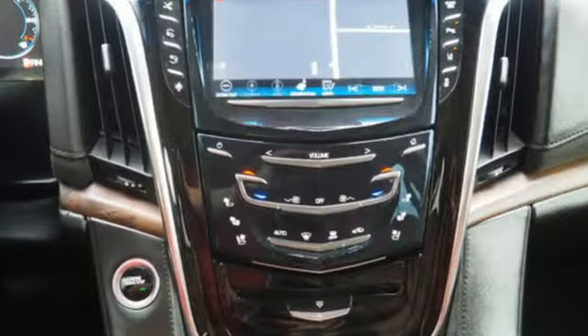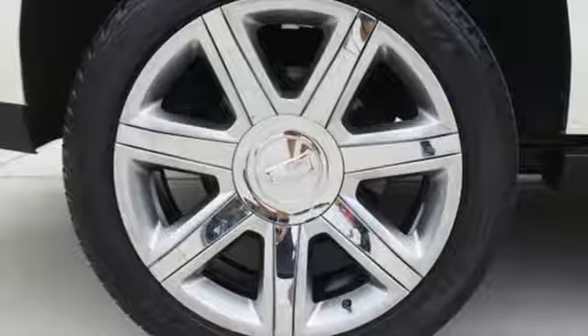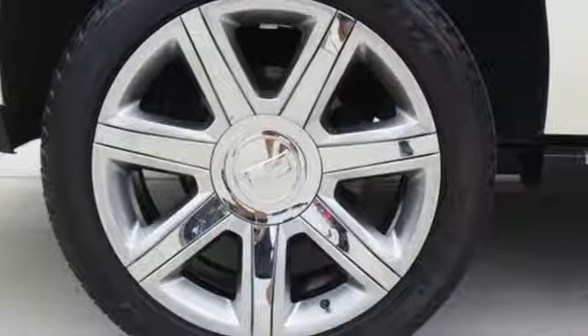Envelop yourself in luxury with the heated and ventilated front seats, tri-zone climate control, Bose 5.1 surround sound system, and the CUE multimedia system with touchscreen controls.